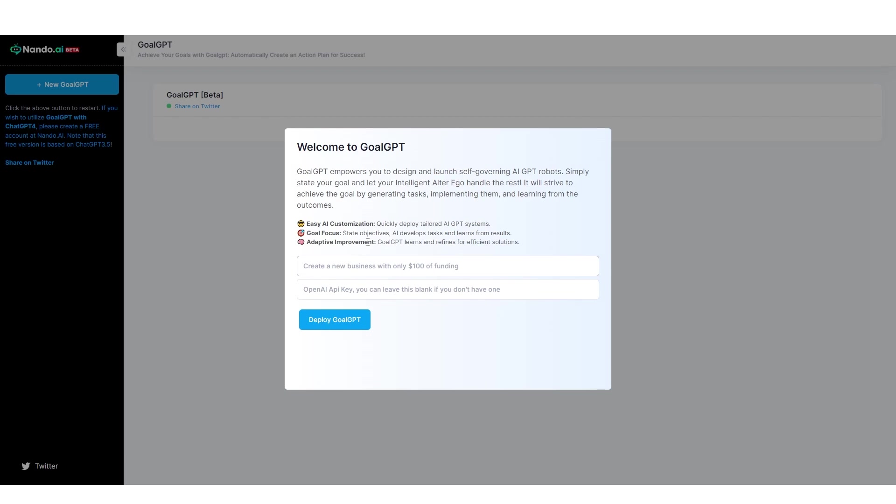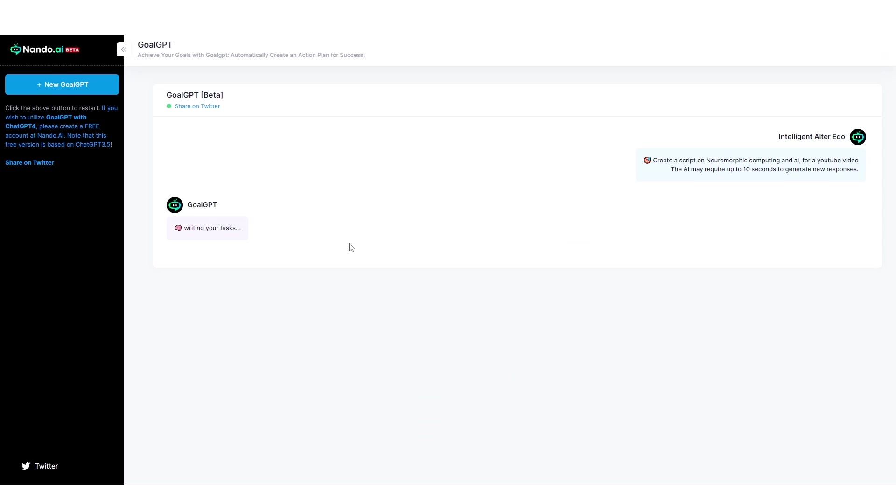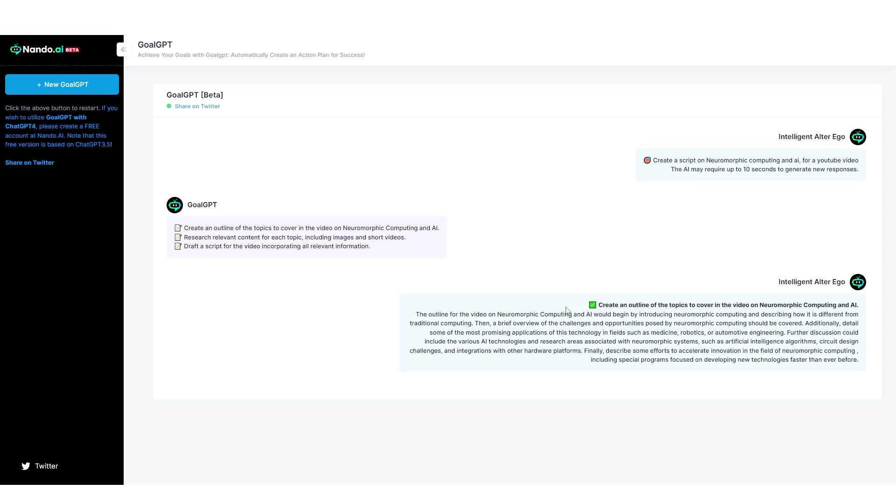All links will be in the description. When you go over to Goal.GPT, you can see there are many different things you can do. You put your task in the first bar and your API key in the second bar. I'm going to ask it to create a script on neuromorphic computing and AI for a YouTube video, then click deploy. Instantly, we get: create an outline of the topics to cover in the video, research relevant content for each topic including images and short videos, then draft a script incorporating all relevant information.